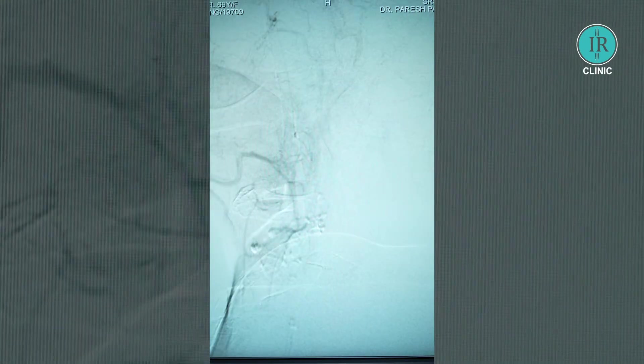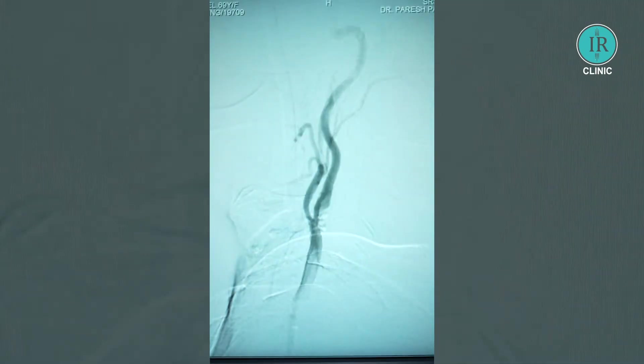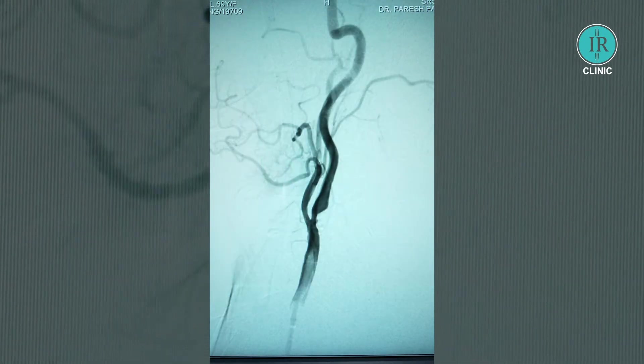Left common carotid angiography. You can see there is a floating thrombus in the common carotid artery and there is significant stenosis — more than 80% stenosis at the carotid bulb. So our plan is to aspirate this thrombus and then put a stent in the carotid bulb region.